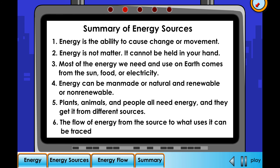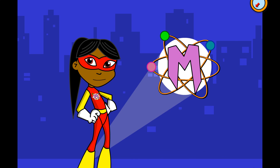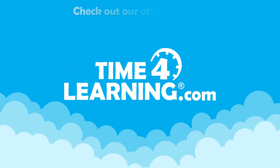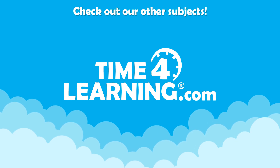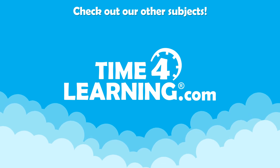The flow of energy from the source to what uses it can be traced. Okay, I think I have this covered. Now it's time to study for the x-ray vision test! This concludes the kindergarten to second grade science demonstration. Please choose another subject, or if you'd like to learn more about how Time for Learning works, take a look at the tour video. Goodbye!